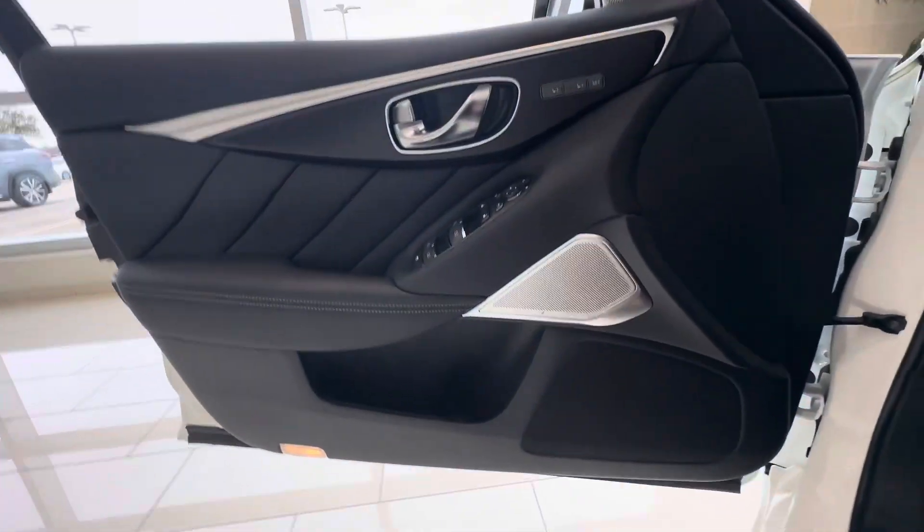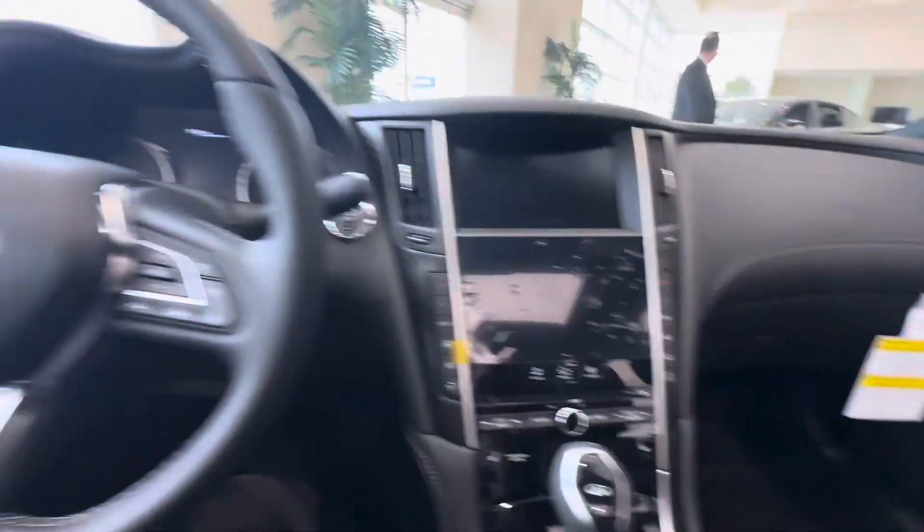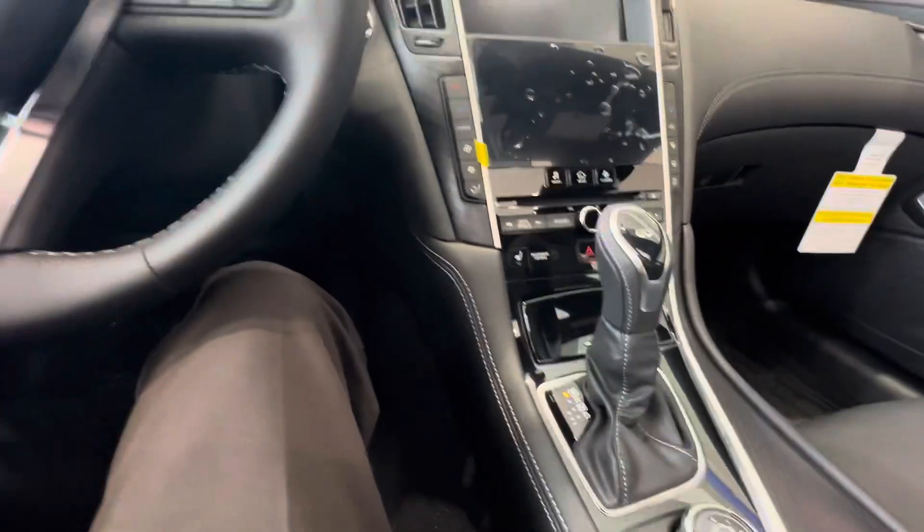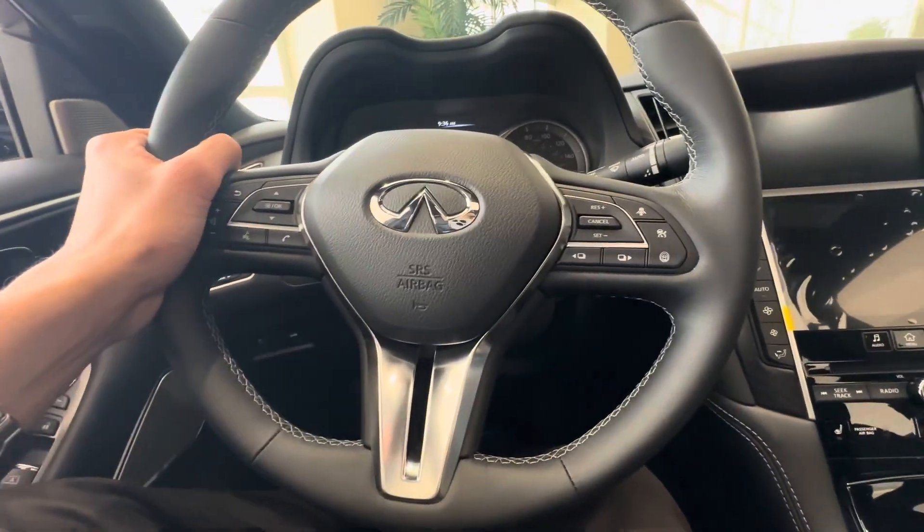Got wood trim and a Bose Performance Series sound system. No paddle shifters in the Sensory or Lux — you have to get the red Sport for paddle shifters.